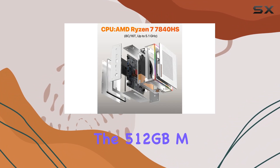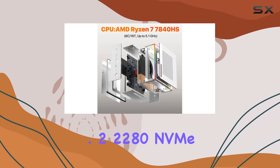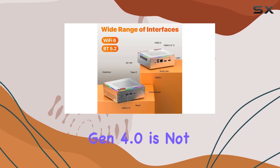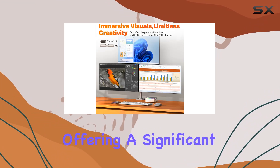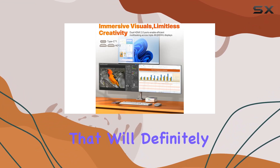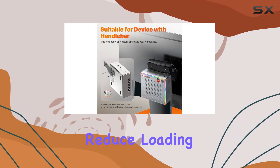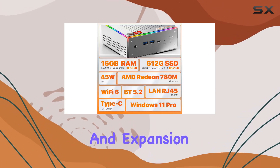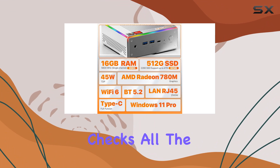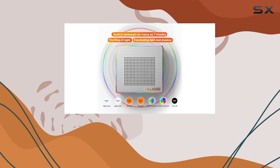Plus, the 512GB M.2 2280 NVMe SSD with PCIe Gen 4.0 is not just quick — it's lightning quick, offering a significant boost in read and write speeds that will definitely enhance your workflow and reduce loading times significantly. For those who prioritize connectivity and expansion, this mini PC checks all the right boxes, with support for Wi-Fi 6.